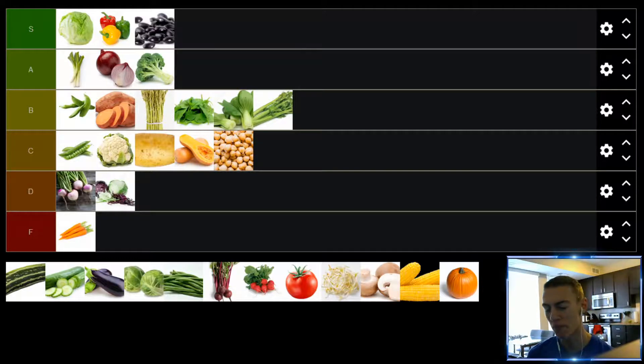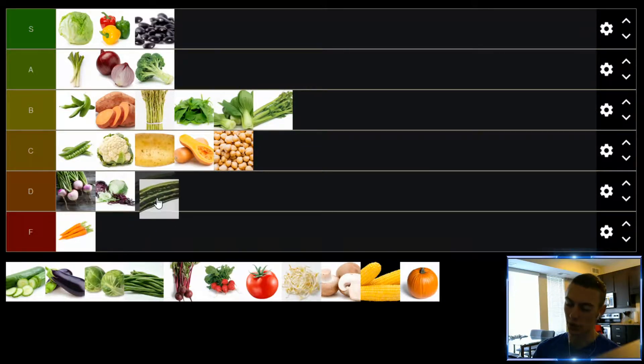Up next, we have zucchini. I really don't like zucchini. I've had zucchini bread, cooked zucchini, even raw zucchini once. No matter how I prepare it, I'm just not a huge fan. I haven't found a way to eat zucchini that I enjoy. Zucchini, pushing to the D tier. Not horrible, but I'm not a fan.